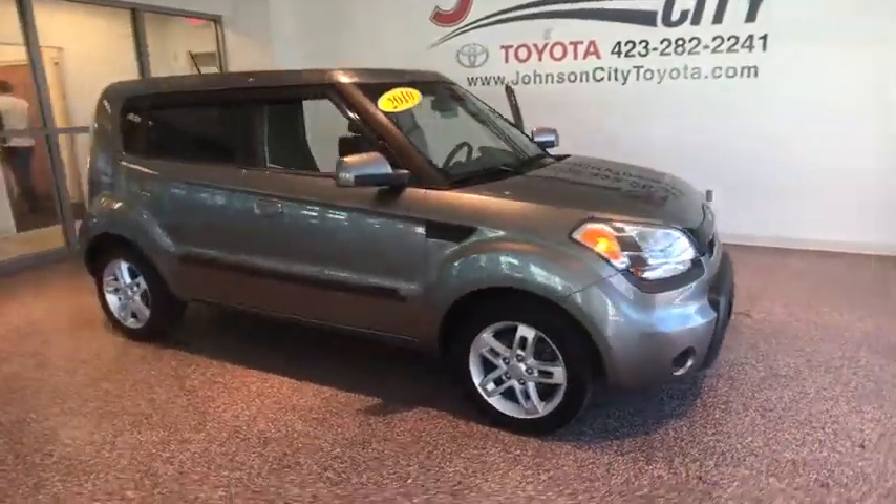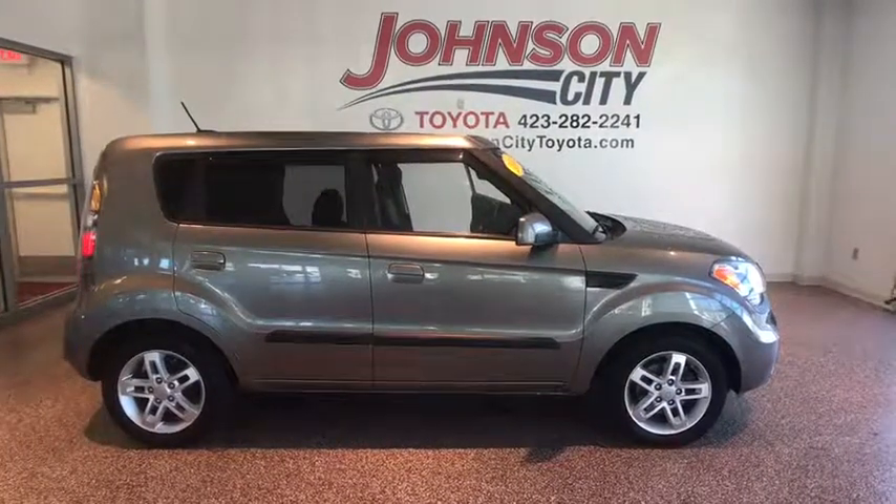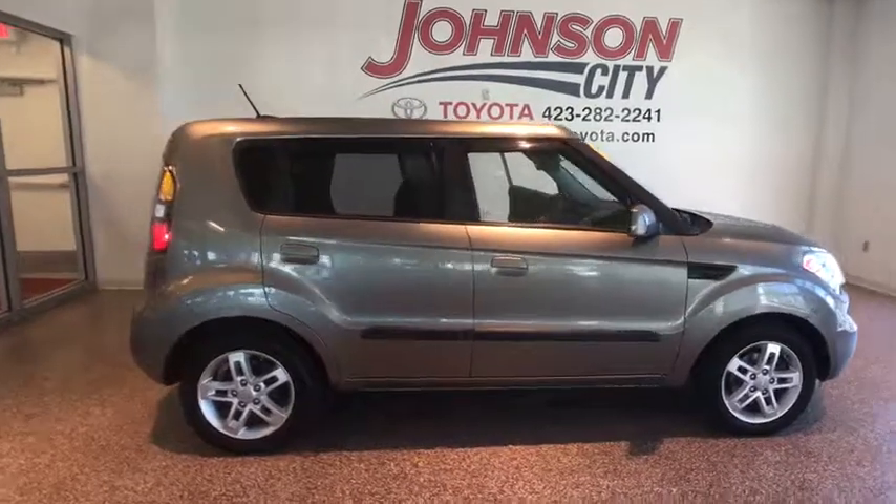The 2010 Kia Soul. The Soul is quick and ready with its innovative, catchy style, a sharp, roomy, and well-fitted cabin, and a comprehensive list of safety and fun features.